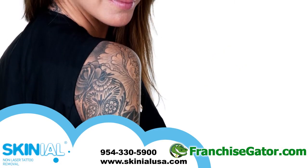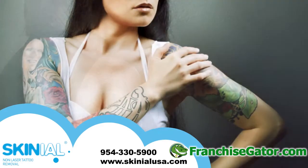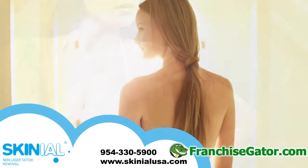At that point, the body's immune system rejects it to the surface of the skin. After 6 to 10 weeks, the tattoo removal treatment can be continued to the adjacent areas until the entire tattoo is removed.